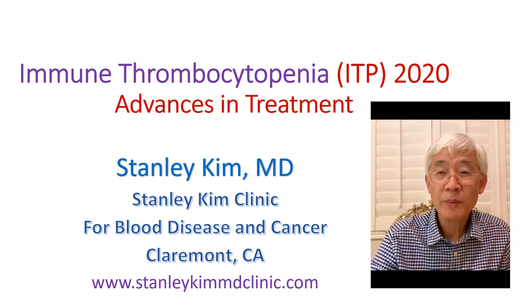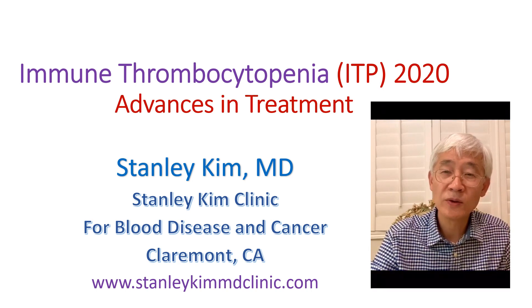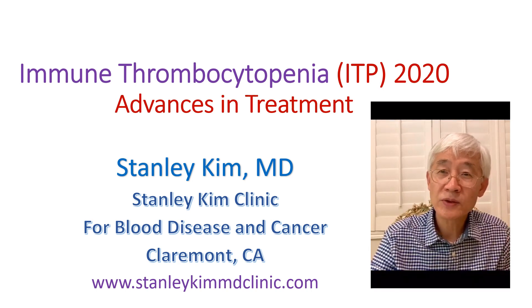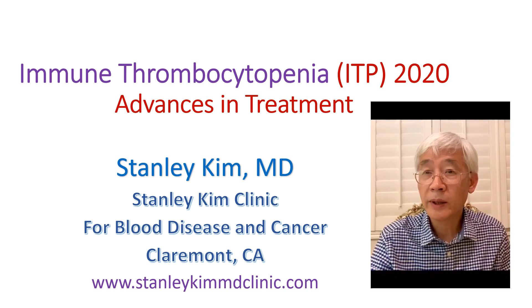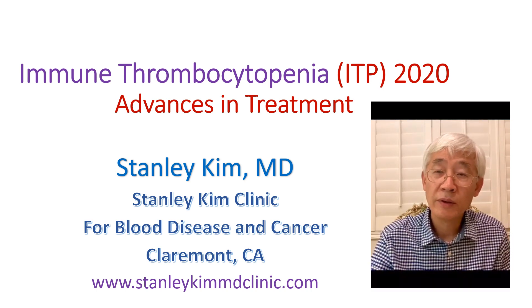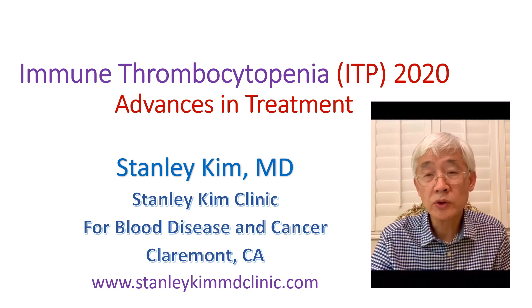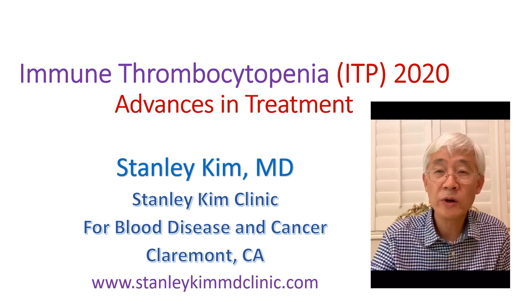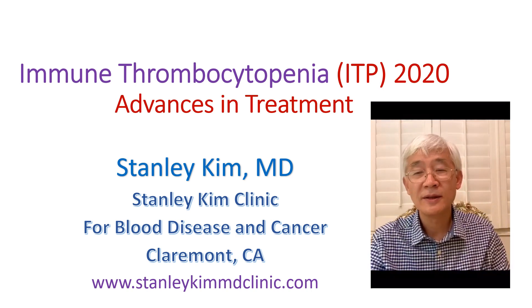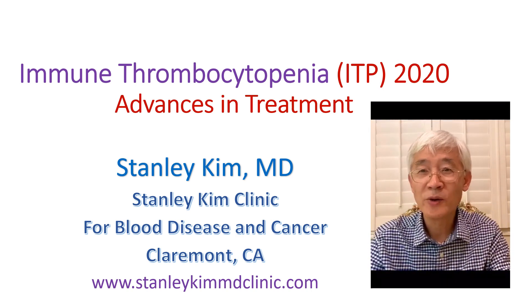Traditionally, we have been using corticosteroids such as prednisone, and the majority of patients respond very well. But when you stop the prednisone, the platelet counts go down. Then we send the patient to a surgeon to have their spleen removed, because the spleen is the place where the platelets are destroyed. But it doesn't guarantee 100%.